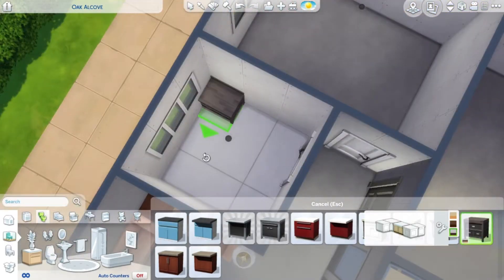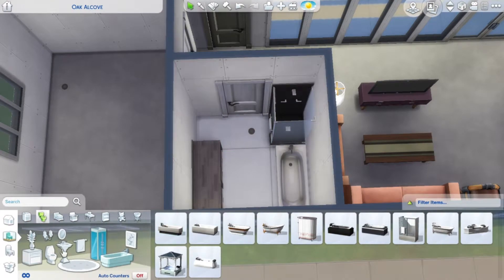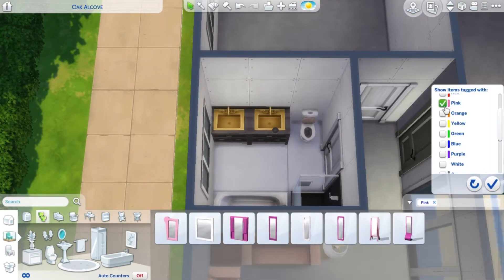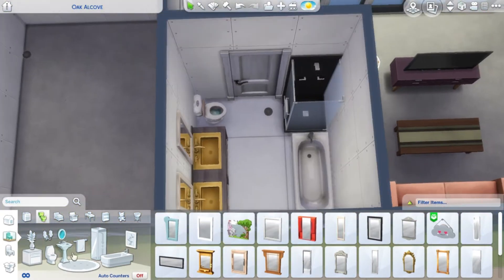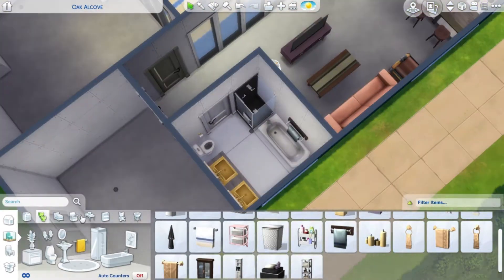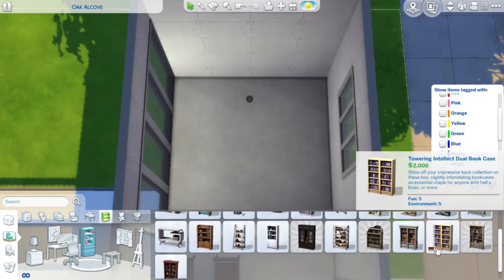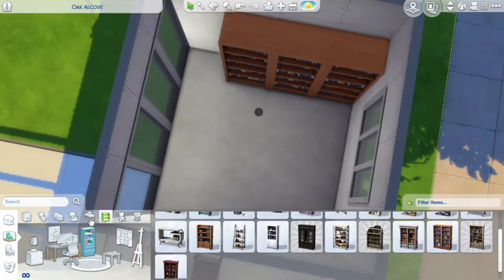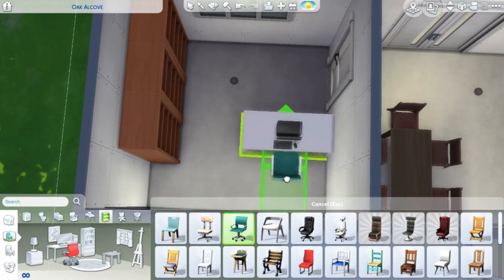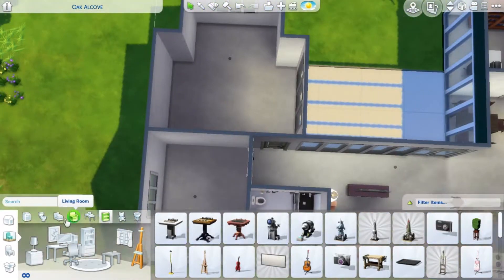The novelty of those newer items hasn't worn off yet, and I actually think they're among the better, more modern items available. I only have the base game and some items are quite old school, so the modern ones really fit well. In the office to the right of the entrance I used those orangey wood-toned bookshelves.